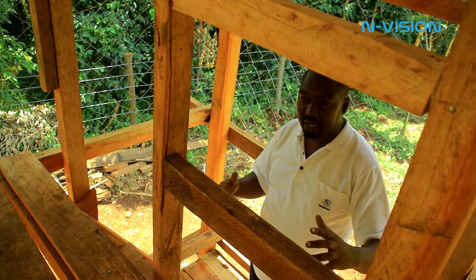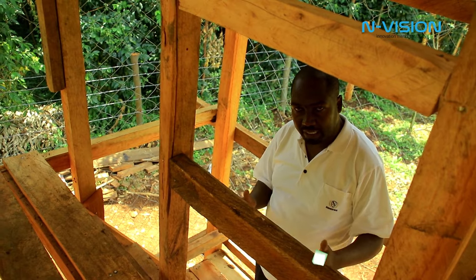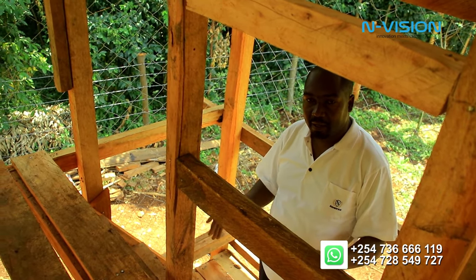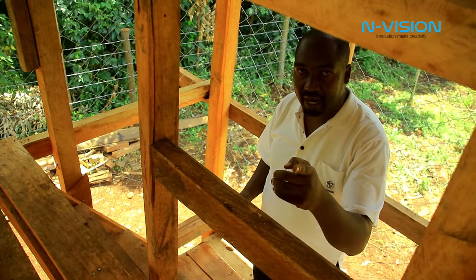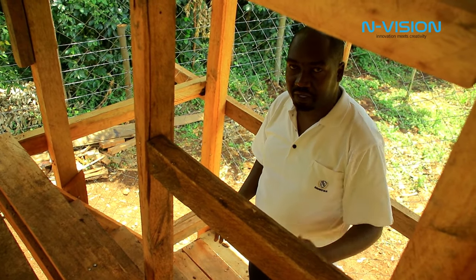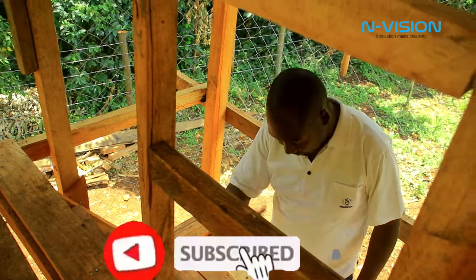In the next segment, we are taking you into the hive — we bring in a new hive, we clean it, take the steps, and place it somewhere for colonization. Once it's colonized, we will continue bringing it to you here on Envision. Remember to subscribe to Envision for more exciting videos about beekeeping and apiculture. Thank you so much.